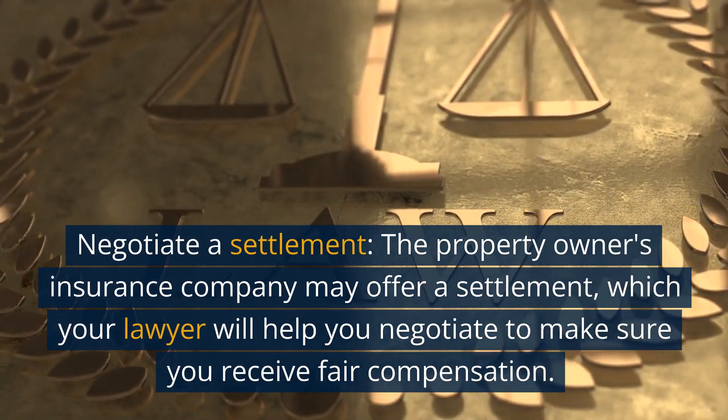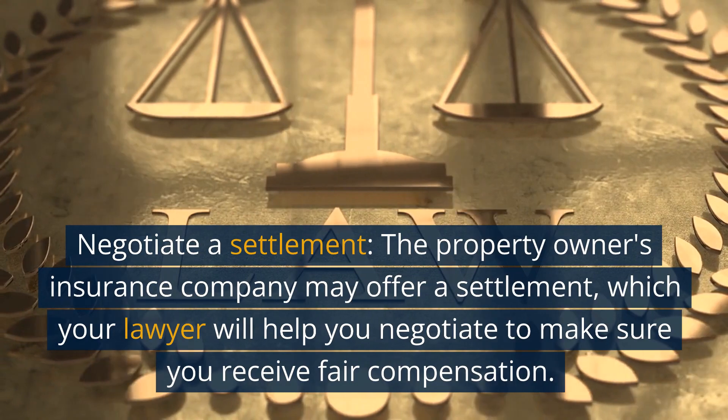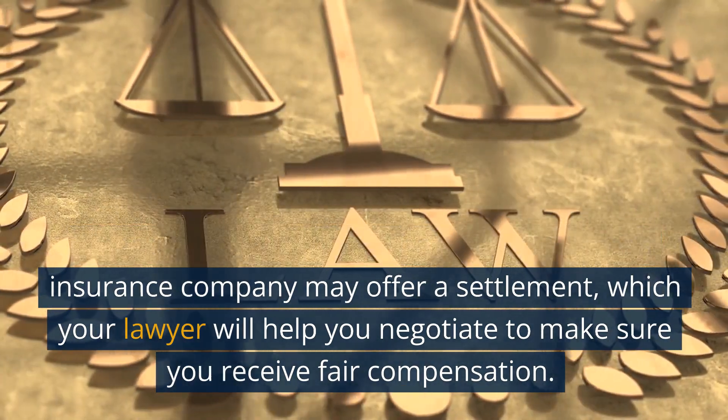Step 5: Negotiate a settlement. The property owner's insurance company may offer a settlement, which your lawyer will help you negotiate to make sure you receive fair compensation.